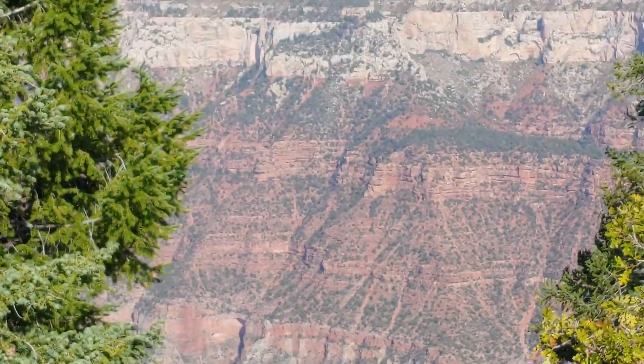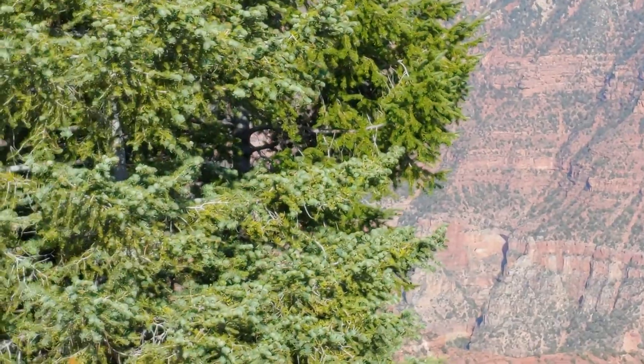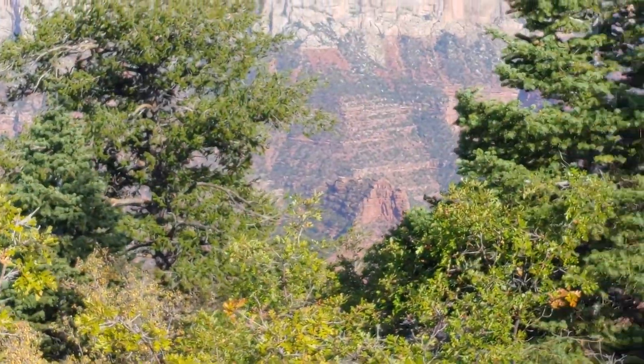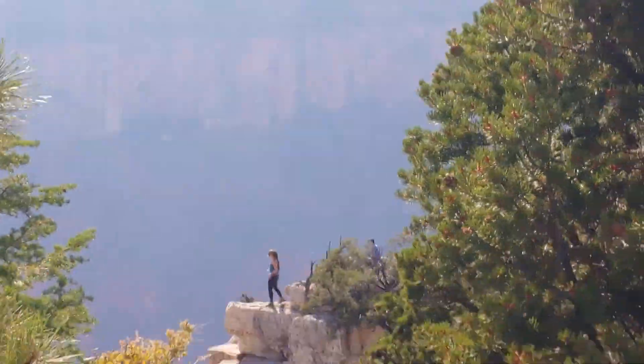Down at the bottom, all the way to the top. The Grand Canyon stretches all the way back around down there.